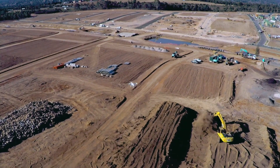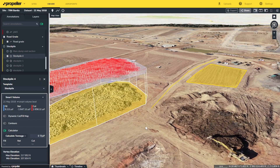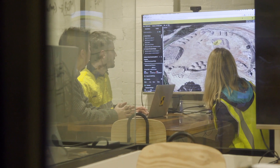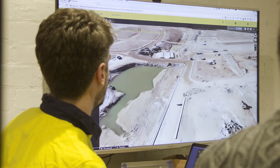Using drone data on a cloud-based platform enables you to survey your site as often as you need and take important measurements with just a few clicks. When everyone's got accurate visual information for a site, it means less guessing and less waiting for someone else to answer simple questions about progress.